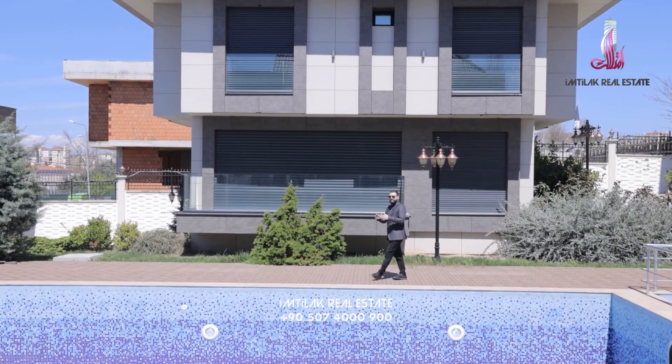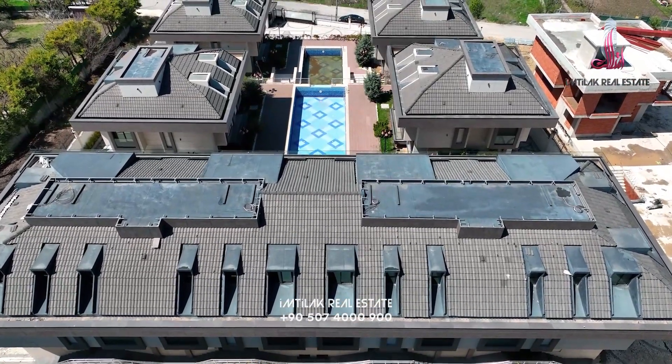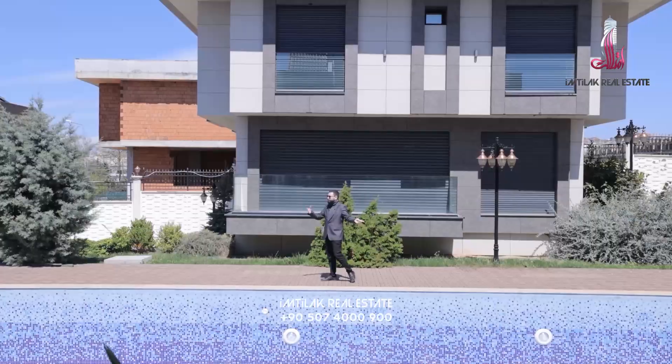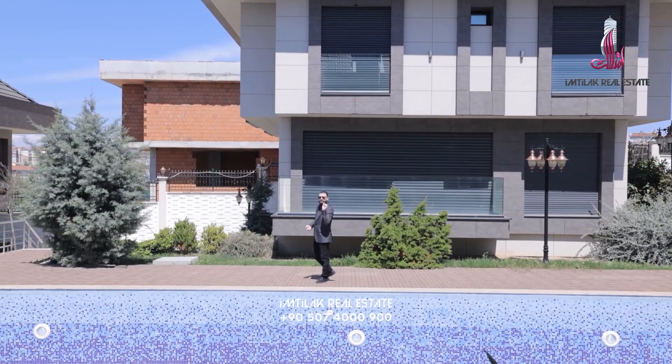The complex has everything you need in terms of facilities. There is a common swimming pool for adults and for children. They also have sauna rooms, Turkish baths, playgrounds for children, and sport centers.